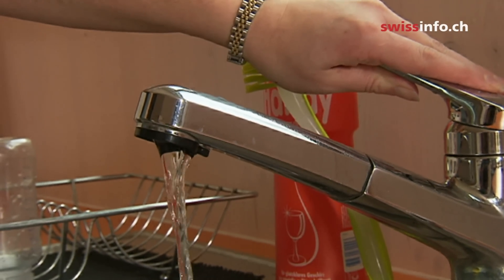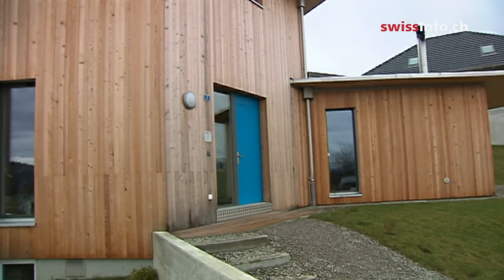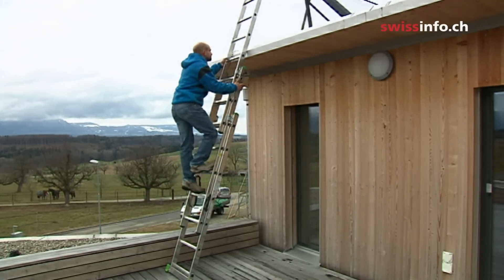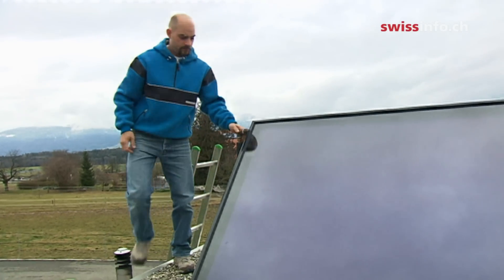Solar power is used to heat the apartment and the water. The energy comes from the 16 square meters of solar collectors on the roof. Adrian Schubbach built the house himself a year and a half ago, using Minergy's sustainable building standards.